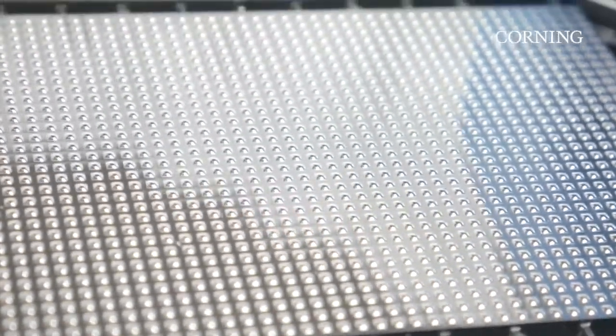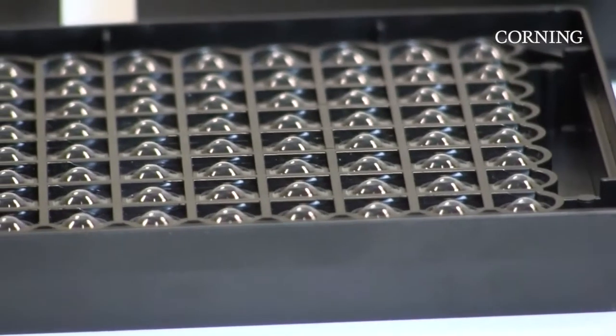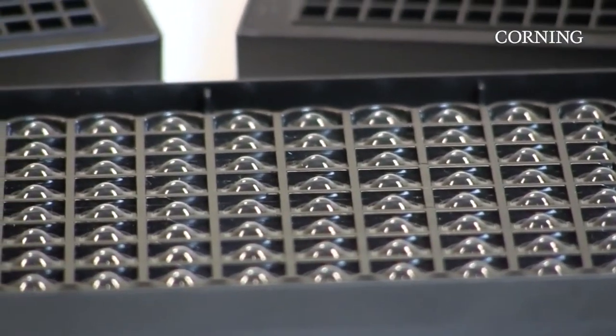With the use of the spheroid microplates, this eliminates the complexity by allowing the cells to form into a spheroid and also for the assay to be performed in a single microplate. The microplates feature a specialized ultra-low attachment surface coating to enable centered single spheroid formation across all wells. They are also optimized for visualization with a black opaque microplate body, which reduces well-to-well cross-talk.